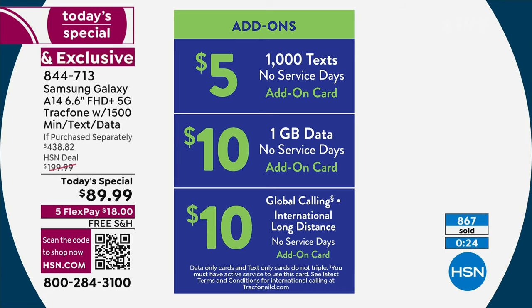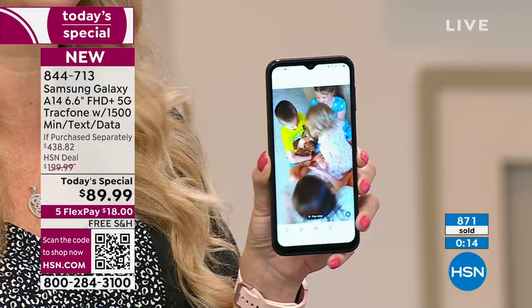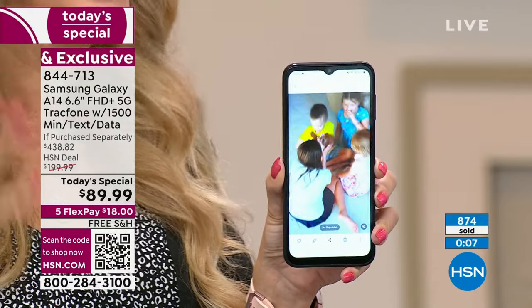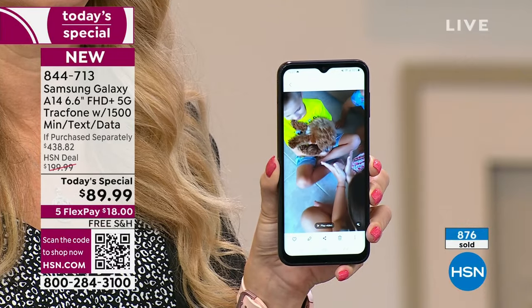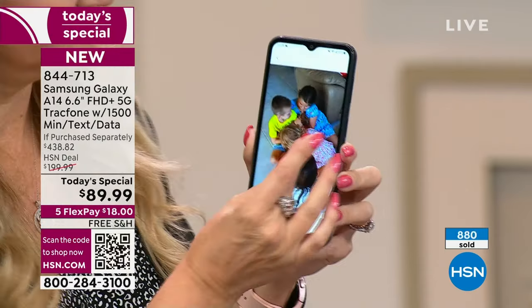People have called in over the years saying they took an extra family vacation because they switched to TrackPhone. It's very real to not have that phone bill anymore — one of the most expensive bills in our lives. Someone even retired early. We're including a year's worth of service, valued at $125 if purchased separately. It is a $438 value that you're getting for $89 and change with free shipping and handling.